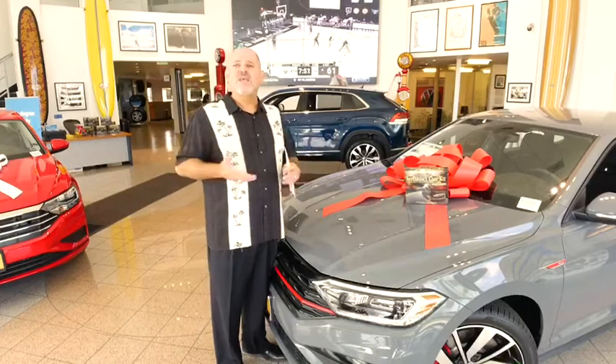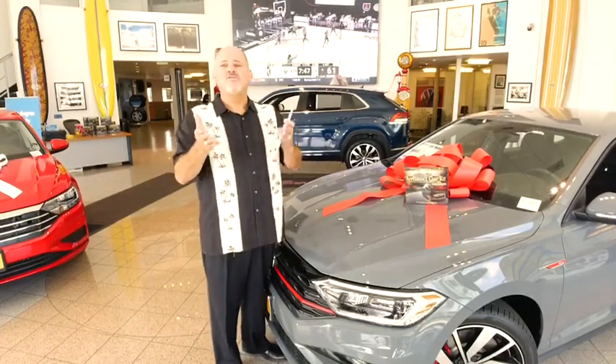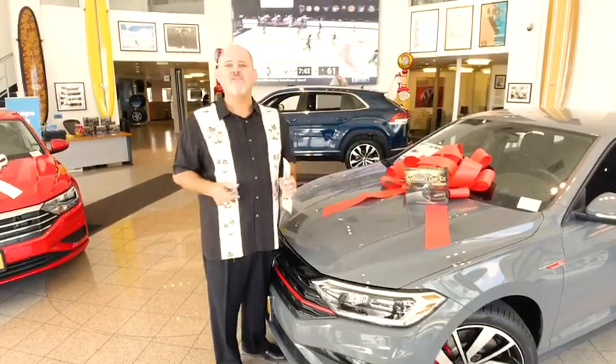So that's the McKenna Advantage — it's on every single car. We just wanted to let you know that we want to earn your business the old-fashioned way, by giving you more value. Remember McKenna Volkswagen: dare to drive different.